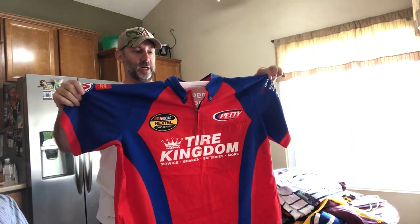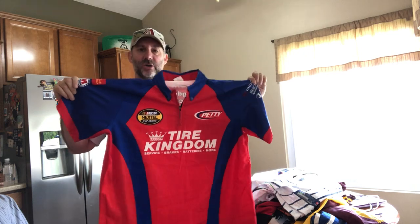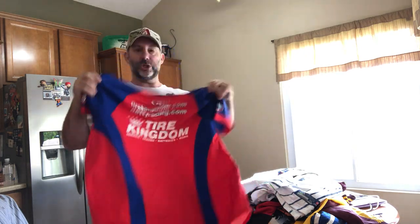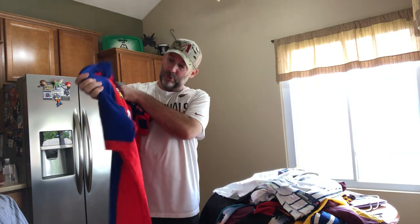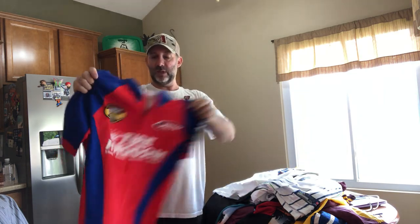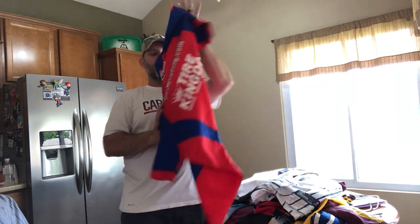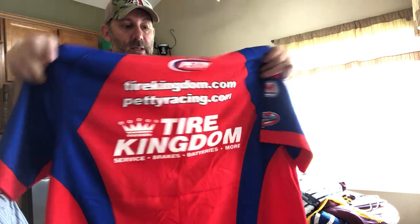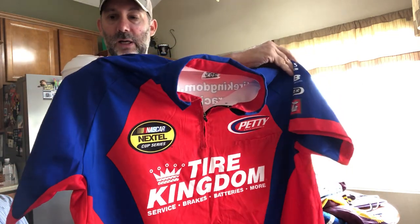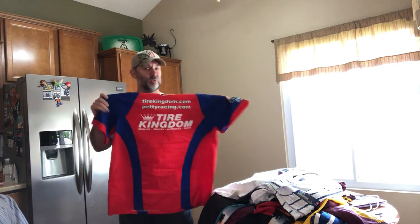Here's one I don't buy many of, but I picked this one up — I think I got it for $5. It's like a NASCAR or racing pit crew shirt, not a fire-resistant one. It's sort of like a polo with a little zip right here. On the back it's Petty Racing, so that alone is good, and it's the NASCAR Nextel Cup Series. I think this is an easy $25 to $30.